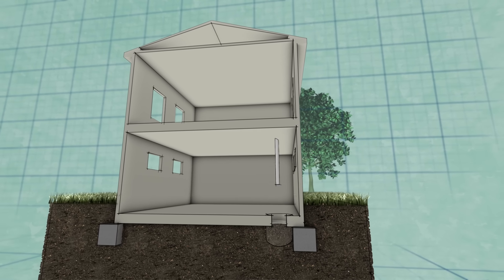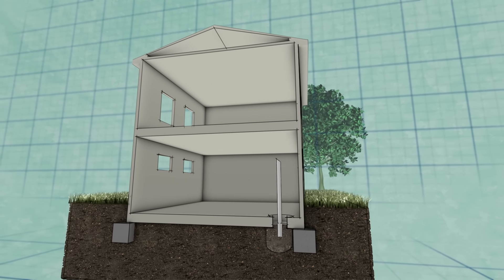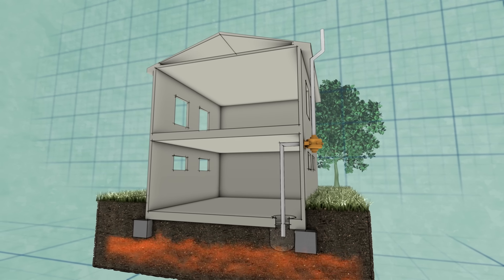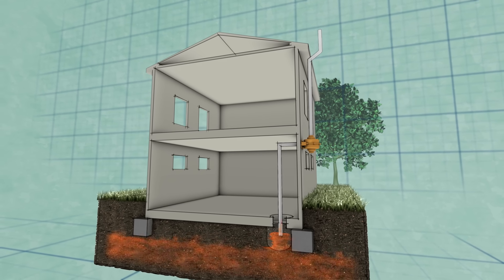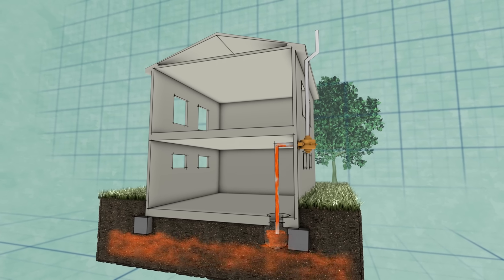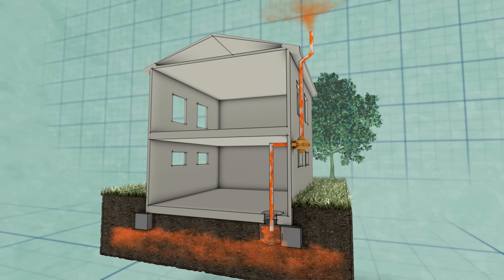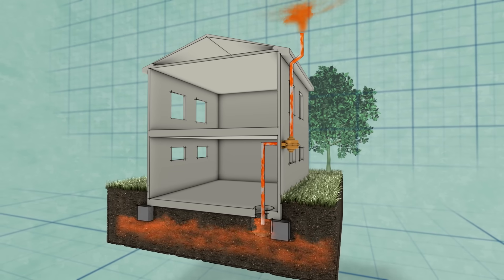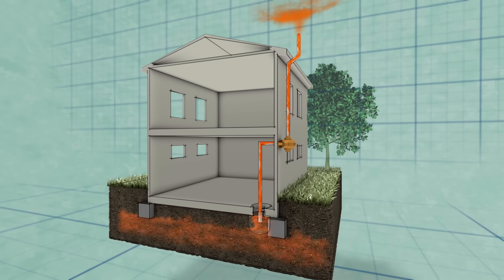The solution is a radon mitigation system — specifically an active sub-slab depressurization system. We take a white PVC pipe, drill a hole in the slab, stick the pipe down through it, bring it up and out through the rim joists and up the side of the building. We put a fan on it to create suction underneath the slab, giving radon an escape path so it gets pulled from below the slab and vented out through the roof, never having a chance to enter the basement.